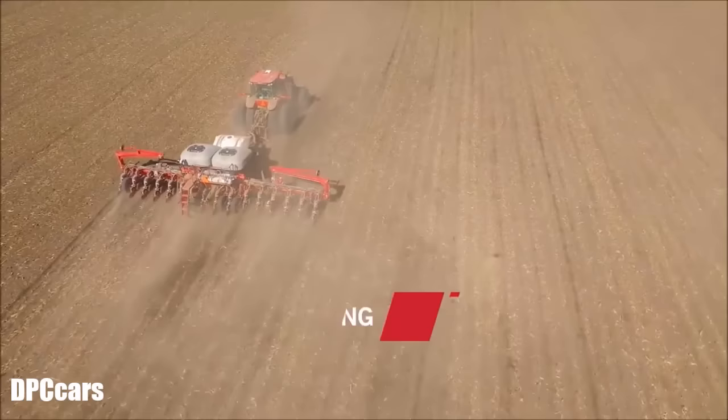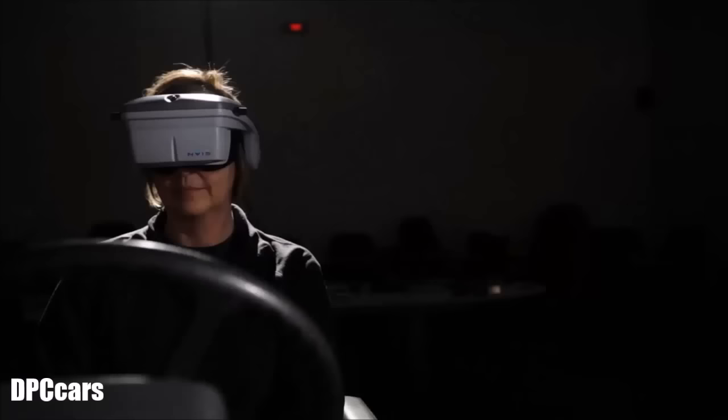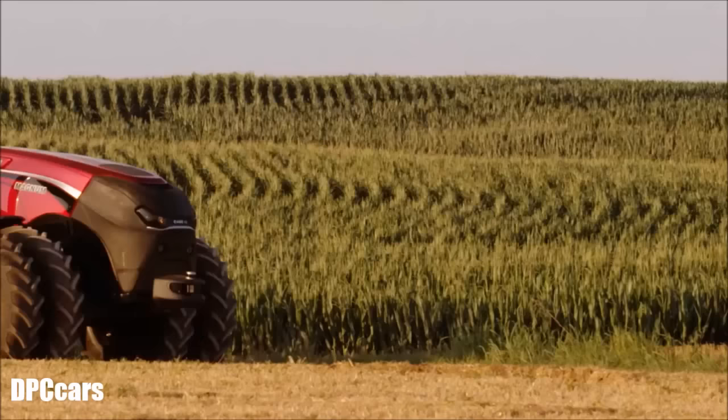At Case IH we call it high efficiency farming. To help you achieve this, we constantly rethink every aspect of our equipment solution, integrating the right innovations to boost your productivity and profitability. We even think of ways to impact your bottom line years from now.